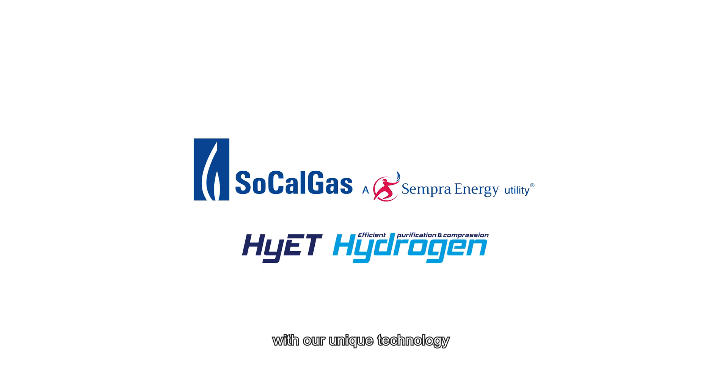Hyatt Hydrogen — accelerating the energy transition with our unique technology. Collaborating with SoCalGas.